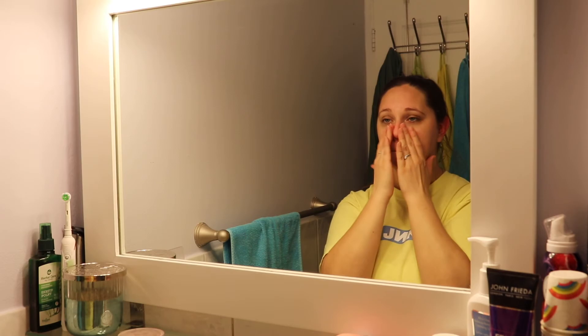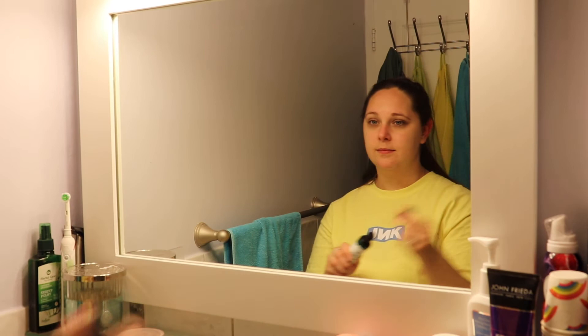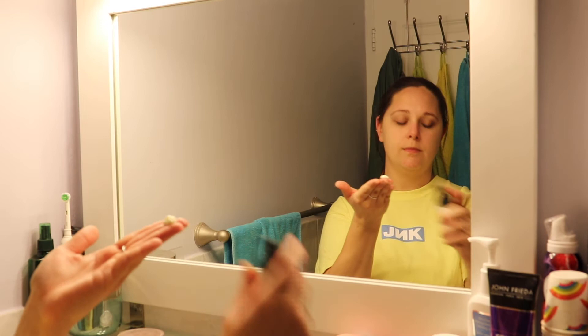Last but not least we have the Tea Tree Night Lotion. This is a lightweight lotion that helps your skin feel moisturized and absorbs the excess oils your skin produces overnight. When you wake up your skin will feel more refreshed and look more balanced.